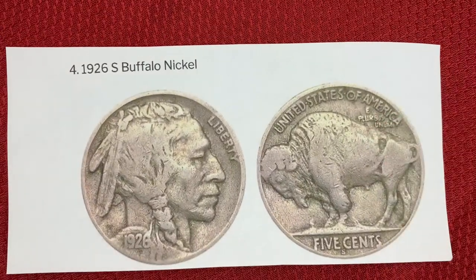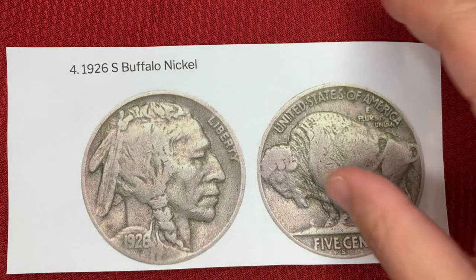Number four, the 1926S Buffalo nickel. This coin is the rarest of all Buffalo nickels minted in San Francisco — only 970,000 were produced, making it extremely rare. It was the only Buffalo nickel with a total mintage of less than a million. This coin just sold for $10,502.